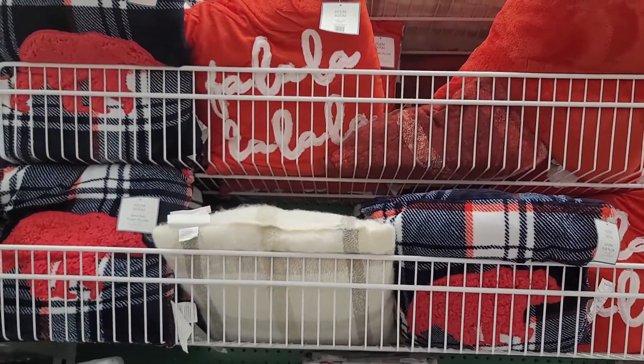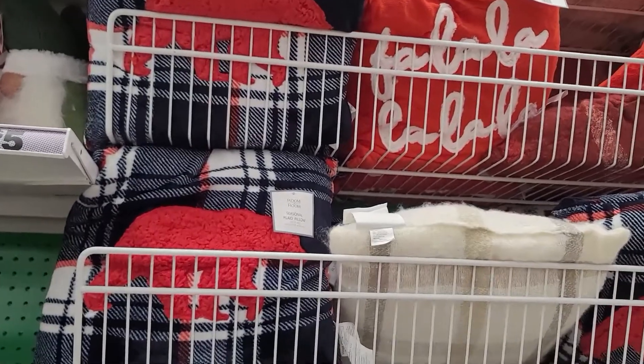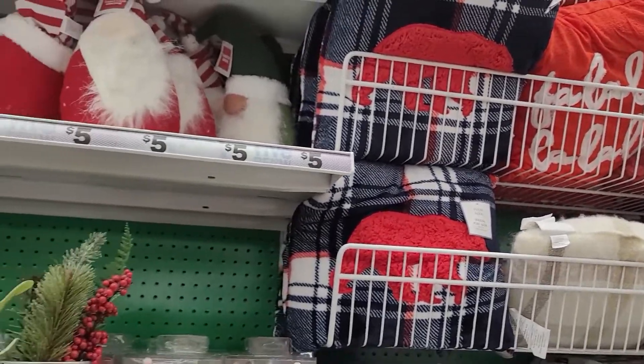Lots of very cute holiday pillows — perfect for your bedroom. A great way to tie in Christmas to your bedroom decor.